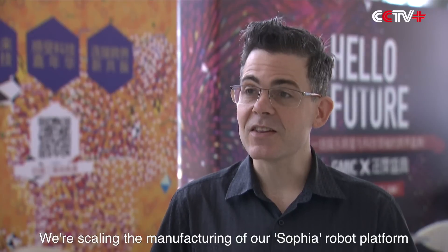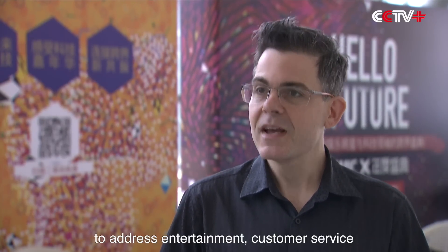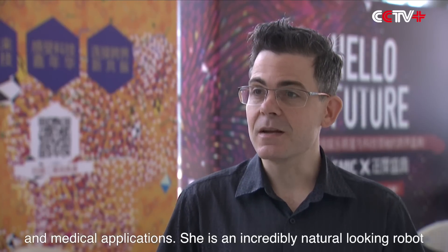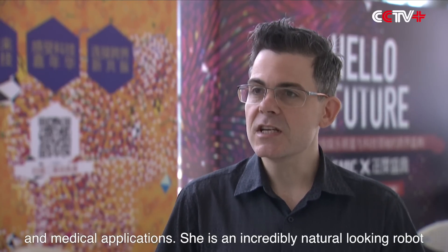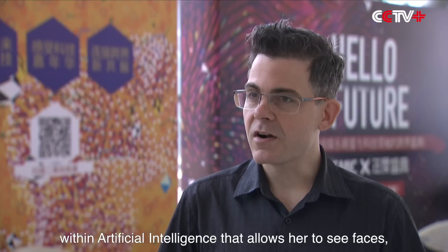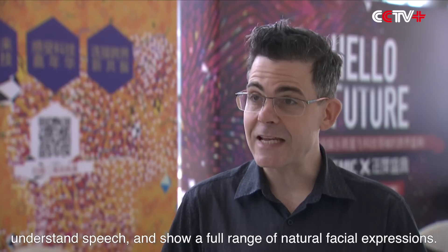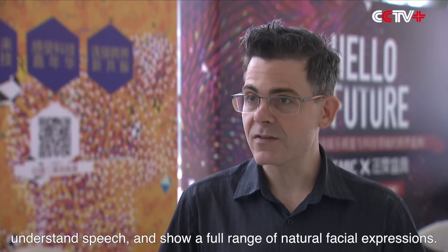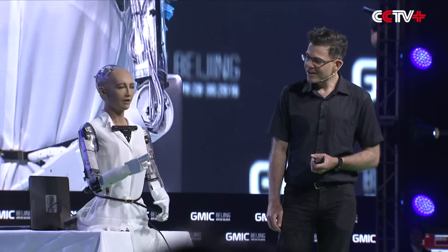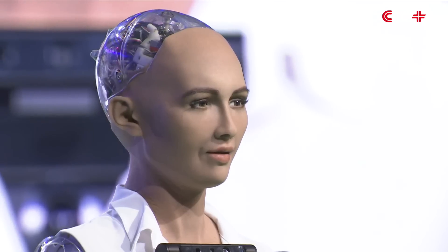We're scaling the manufacturing of our Sophia robot platform to address entertainment, customer service, and medical applications. She is an incredibly natural looking robot with an artificial intelligence that allows her to see faces, understand speech, and show a full range of natural facial expressions. I'm way too human now. I am a real alive girl.